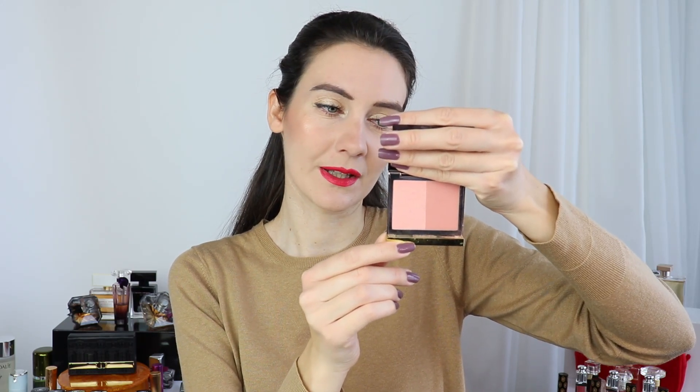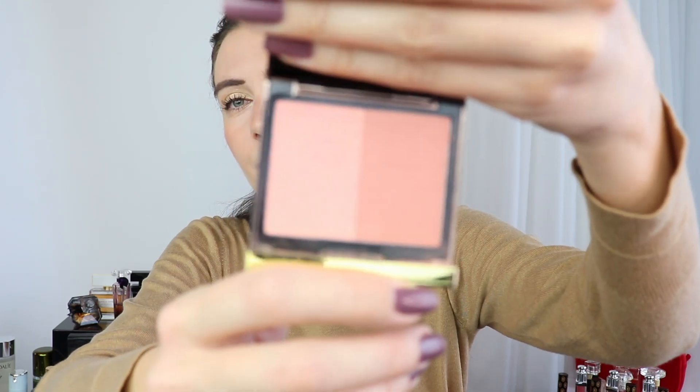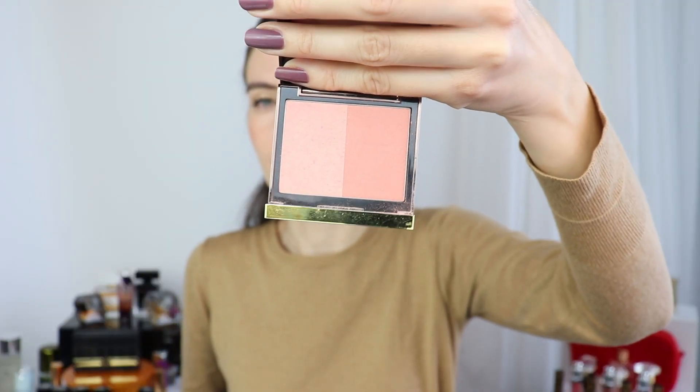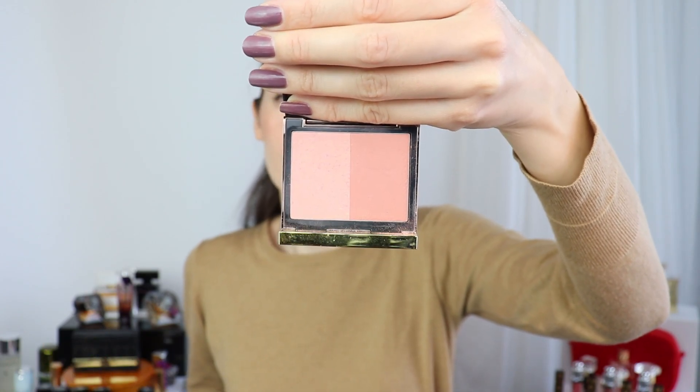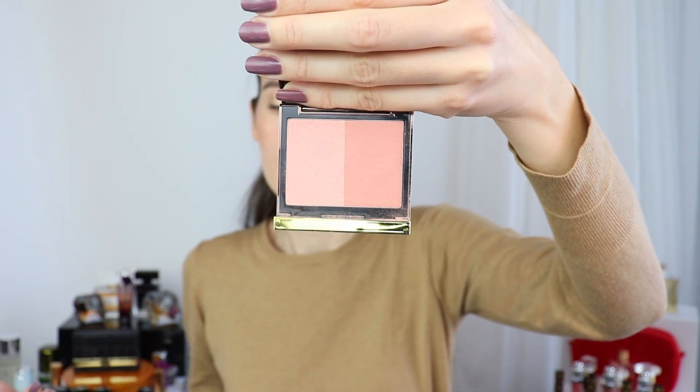Another product I have been loving — and this is not new — is the number one from Tom Ford in the shade Illuminating Brazen Rose. This is the blush that matches my skin tone so well. It's the only blush I use when I'm not filming. When filming I try to use different makeup products so I don't repeat the same ones, but if I'm not filming this is just my go-to everyday perfect blush shade.